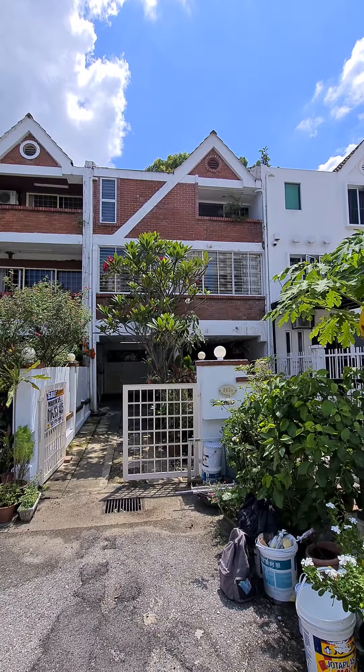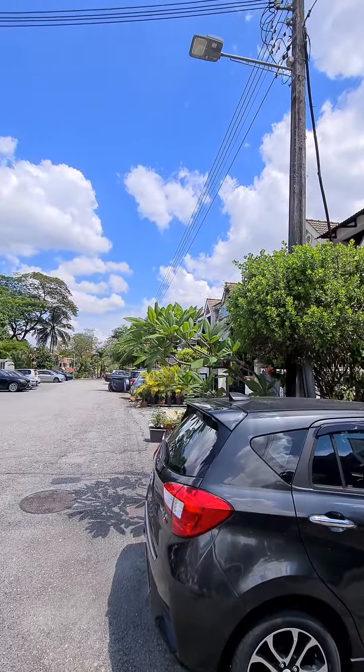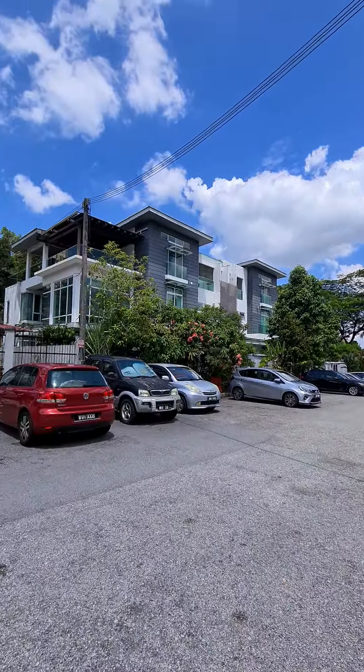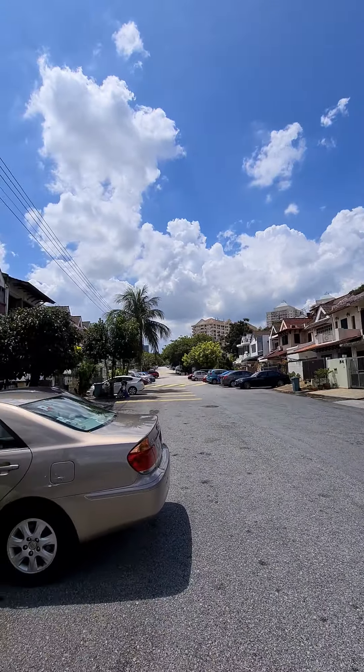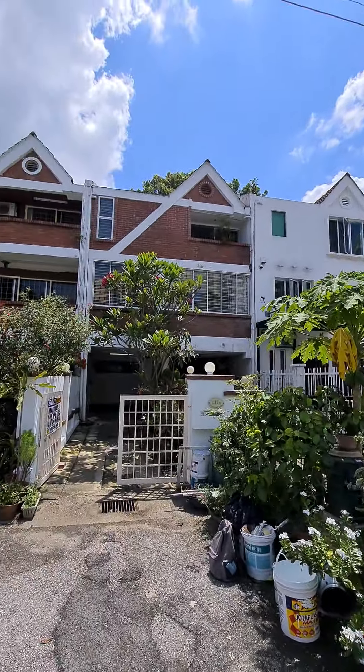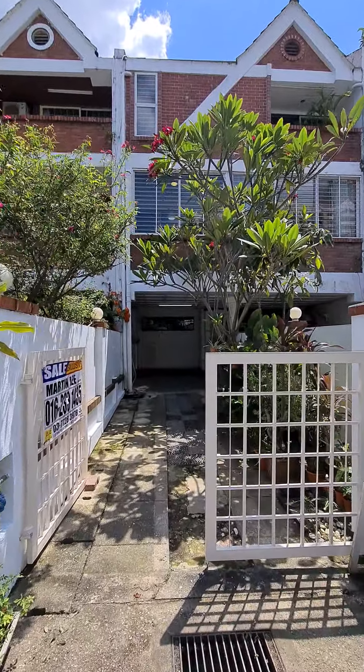This is an upper unit townhouse for sale. Just a quick pan into the neighbourhood — very quiet. The park is just down on the left, Plaza Damas is on the right, all within walking distance.